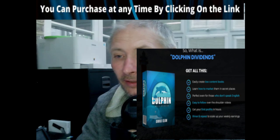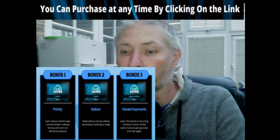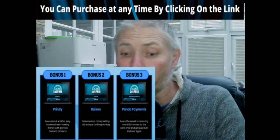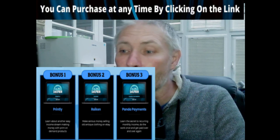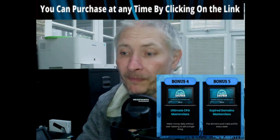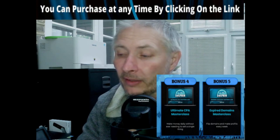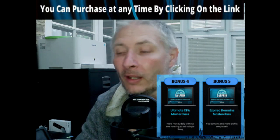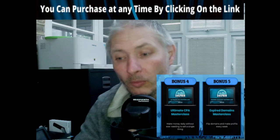There are some bonuses included: bonus one is Printly, bonus two is Raken, bonus three is Panda Payments - that's a superb bit of software which shows you how to create your own products, and I actually own a copy of that myself. There's also the Ultimate CPA Masterclass and Expired Domains Masterclass. He's given you bonuses that are carefully chosen to help rocket this into making you good earnings.